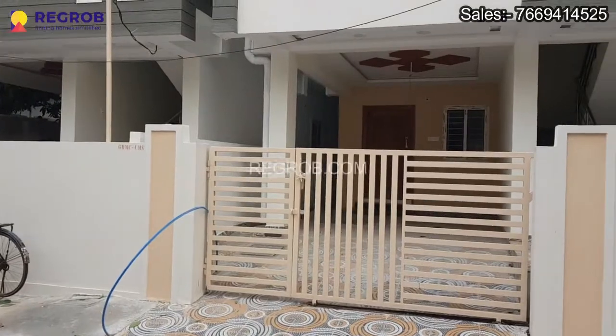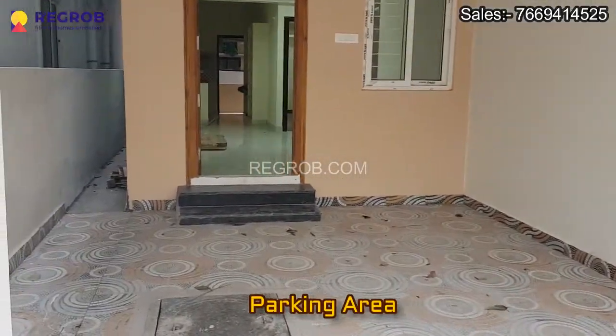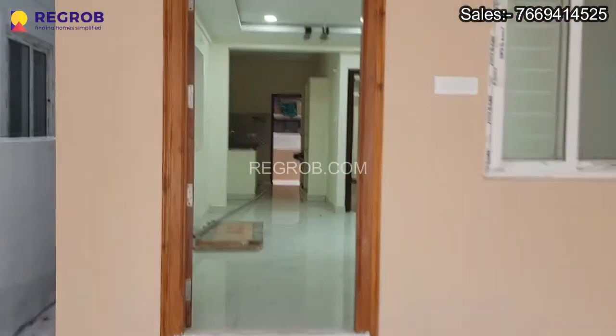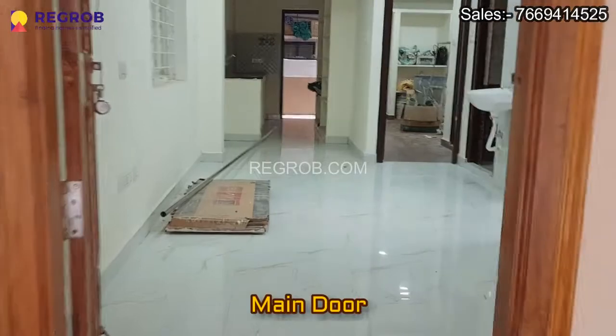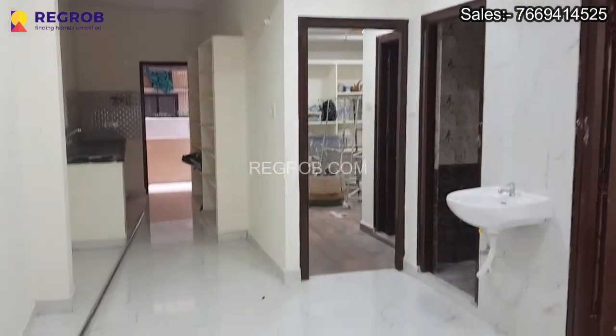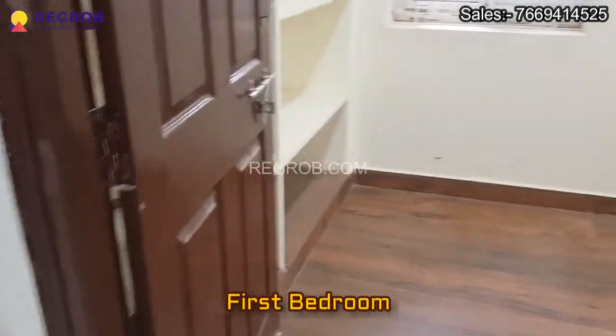Now let's take the interior view of this house. Here's the parking space and this is the main entrance door. And this is the first bedroom of this house.